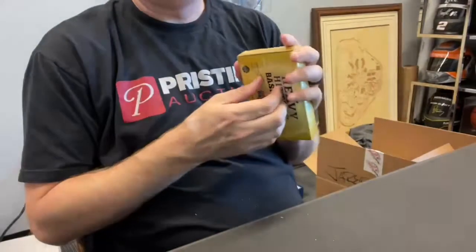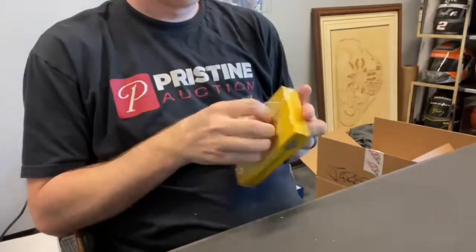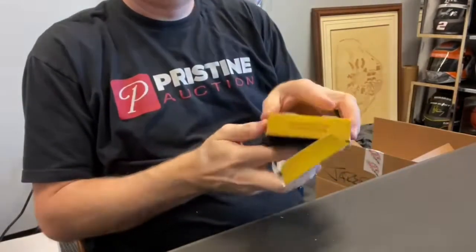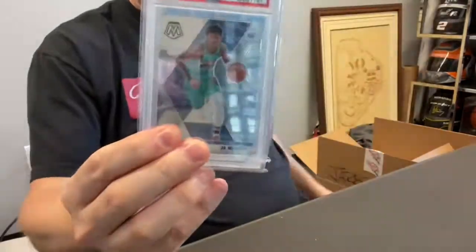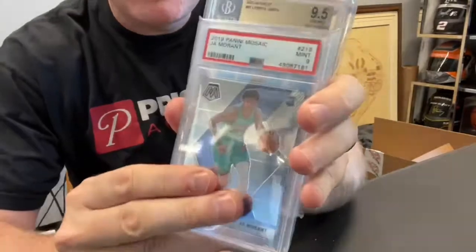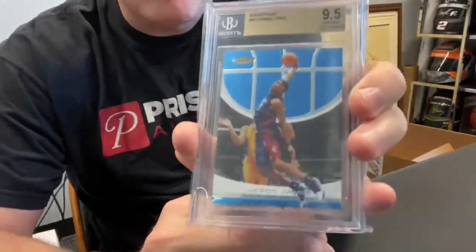This one's heavy — I think this is a two-card box here. Not too shabby at all. Two cards: first one — Ja Morant! Ja Morant Mosaic rookie PSA 9, yes please. And LeBron James 2005-2006 Finest BGS 9.5. There you go.